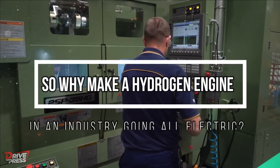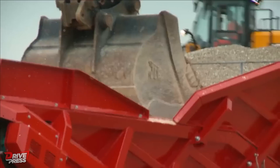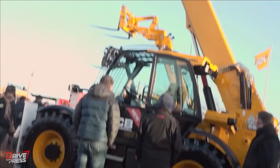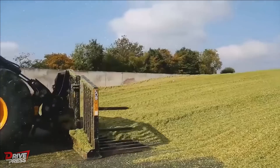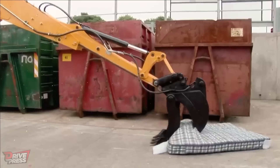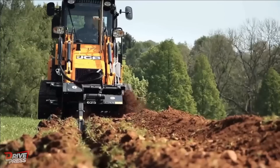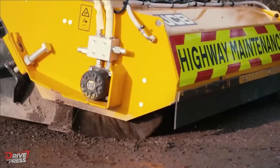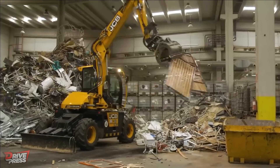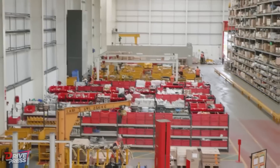So why make a hydrogen engine in an industry going all-electric? Since it manufactures heavy equipment, JCB is familiar with the difficulties of converting an excavator or backhoe loader to electric power. And it's not as if they haven't experimented with them, since the company's portfolio includes several operational electric and fuel cell devices. The British company believes that hydrogen engines have the potential to bridge the gap between the use of current combustion technology and the maintenance of simplicity, affordability and the absence of pollutants.